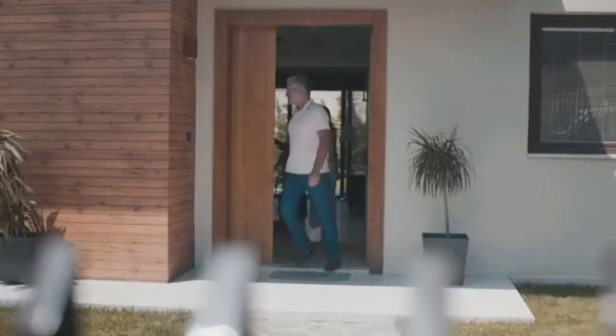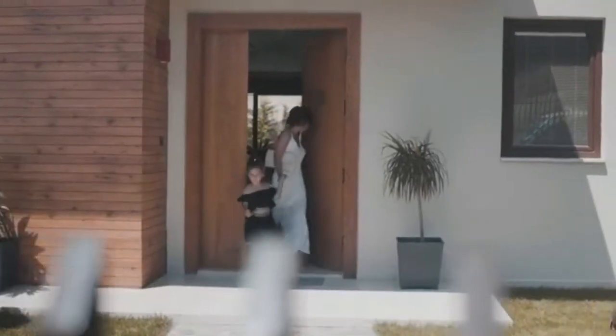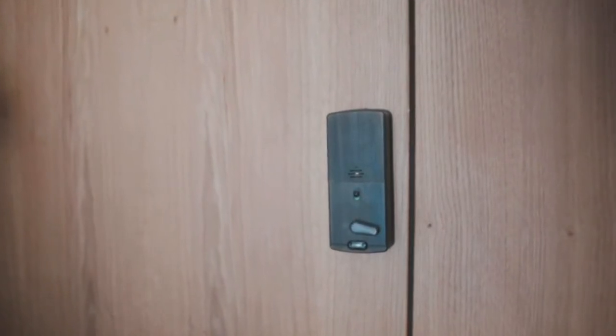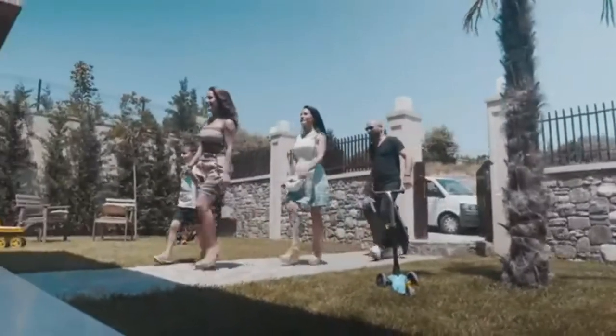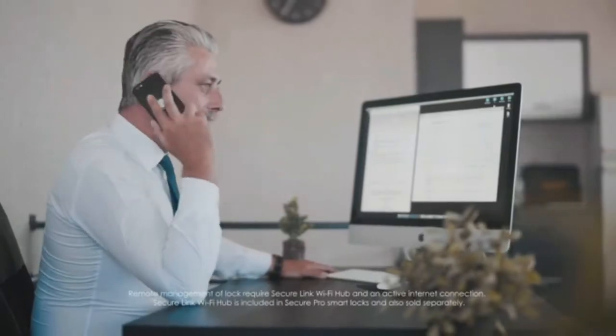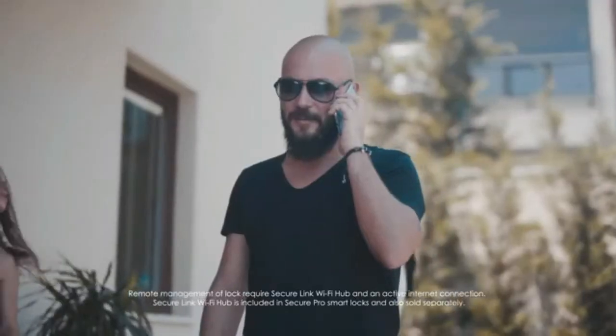When you close the door behind you, Lockly can be programmed to auto-lock itself. When you have family or guests visiting and there's no one home to let them in, simply unlock the door with our app from anywhere in the world.